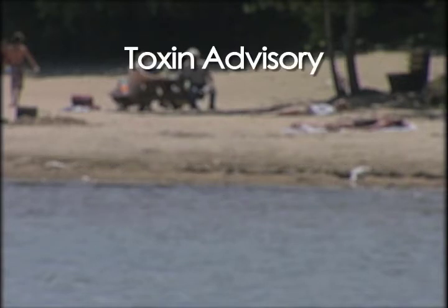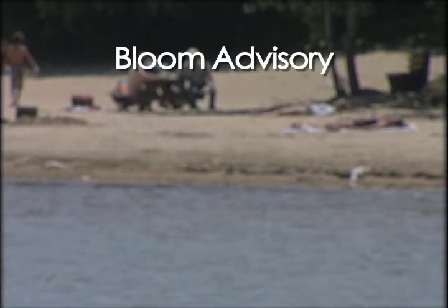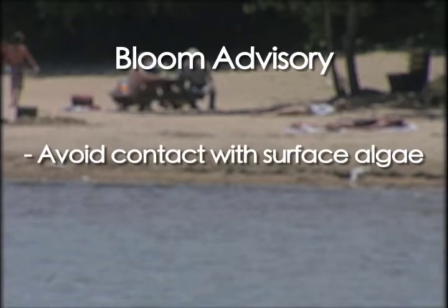A toxin advisory means that an algae bloom has made this area potentially unsafe for water contact. You are advised to avoid direct contact with the water. A bloom advisory means that an algae bloom has been reported and has made the water potentially unsafe for contact. You are advised to avoid contact with surface algae.